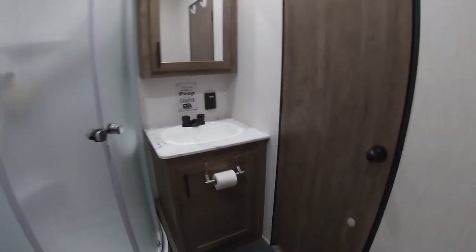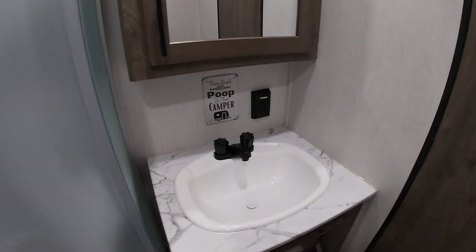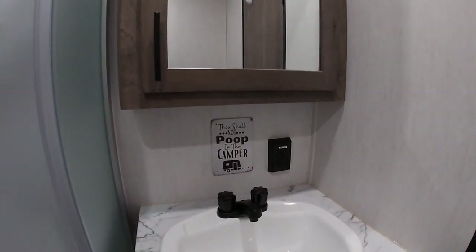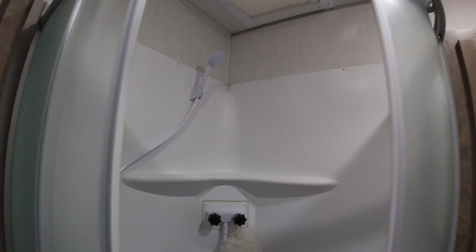Now the bathroom — pretty good size. You do have a porcelain toilet, which is nice. There's a full-size shower and I'm 6'2" with plenty of headroom. You have two vanities — we've added some hooks and pads to keep things from rubbing, and your other medicine cabinet is right there. There's a GFCI outlet by the sink. We added a skylight with some insulation up top to keep some heat out, and on the fan we also added insulation. There is an AC duct in the bathroom and puck lighting throughout.